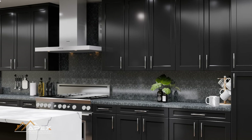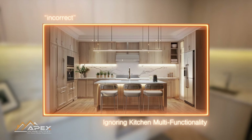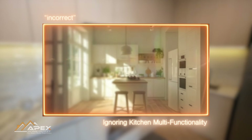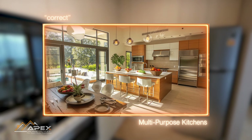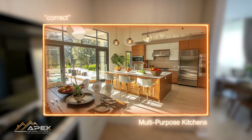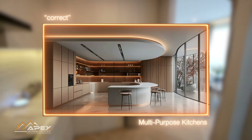The next mistake in kitchen design comes from ignoring the multifunctionality of today's kitchens. Modern kitchens have evolved into versatile spaces that serve as the hub of household activities. Beyond cooking, they are now areas for socializing, dining, remote work, and even recreational activities. Neglecting this shift in lifestyle can result in a kitchen that doesn't fully meet the needs of today's households.